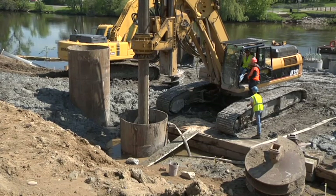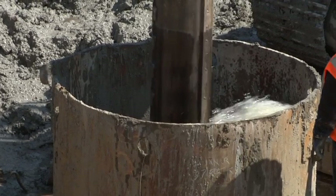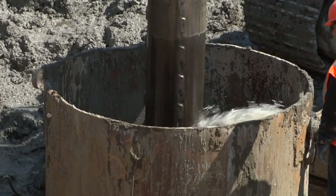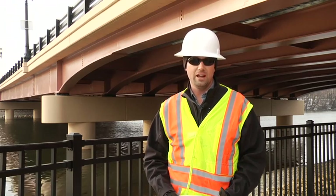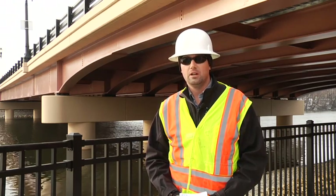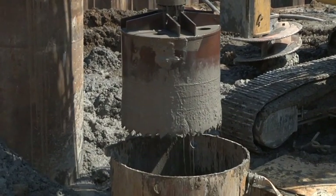The piers behind me, including the abutments over here, are sitting on drilled shafts — a kind of new form of construction for our office — basically 42 to 48-inch diameter drilled shafts that go down roughly 45 feet and are in bedrock below.